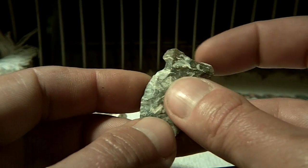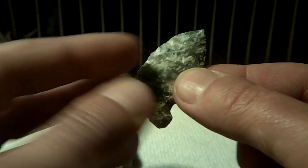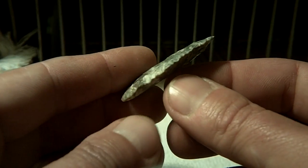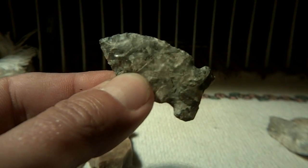Bases lightly ground. But that's it for now — you'll see it if we find anything else. Thanks for watching.